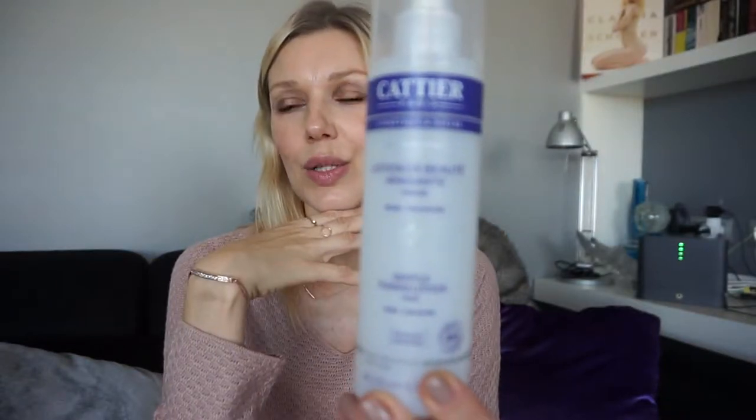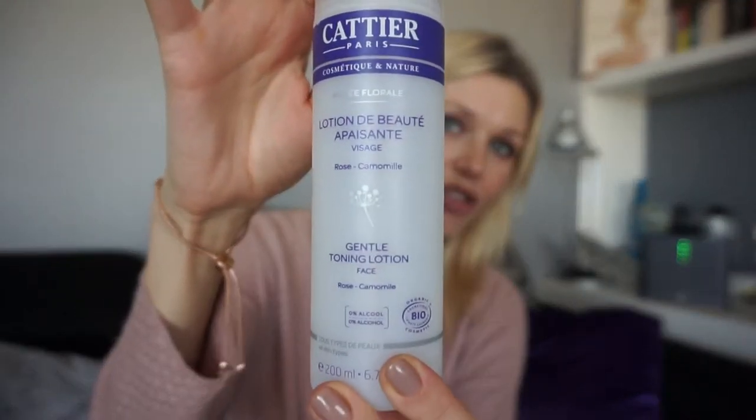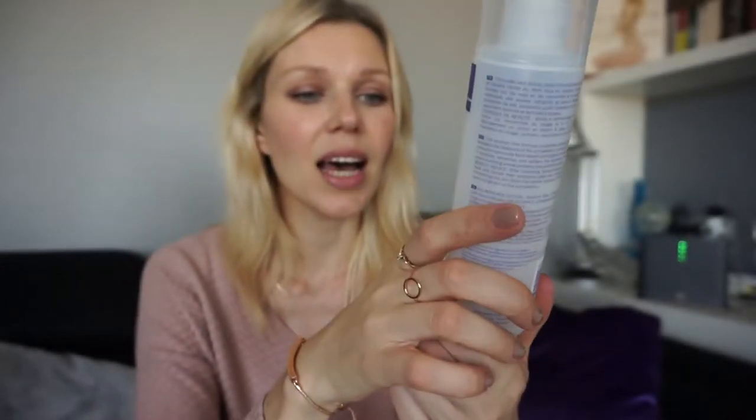One of my favorite bio brands is the French brand Katia. This toner has a soothing effect — it calms your skin. It contains rose and chamomile. Rose also brings elasticity to your skin and is anti-aging, and it has natural vitamin C, which is especially good for sensitive skin. Rose hip and rose petal naturally contain vitamin C. It also comes as a spray, so you can just mist your face — I love it.